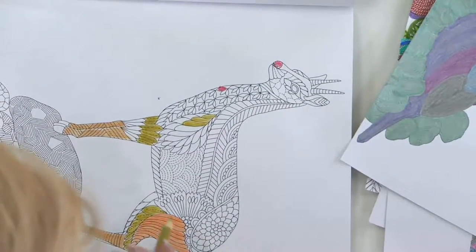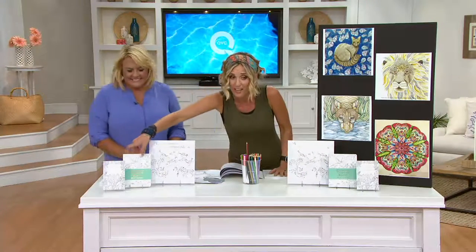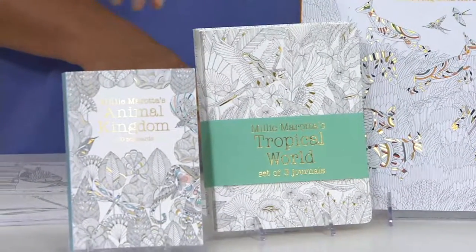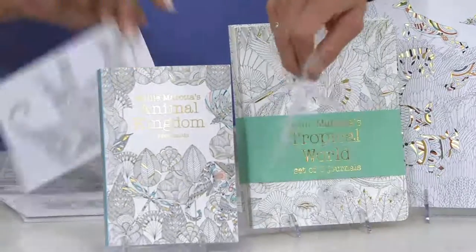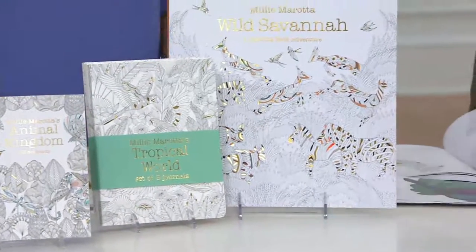Let me remind you real quick what you're getting. You're getting the beautiful coloring book — this would be $20 to $30 just for the coloring book alone. You're getting three of the journals, and then 30 postcards that pop out just like this. You color them and send them on to people. So many people are picking up more than one. Don't wait on this — it's something so inspiring and necessary to have those creative flows going.